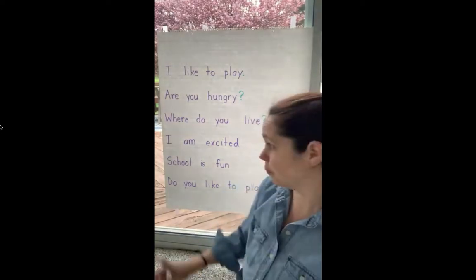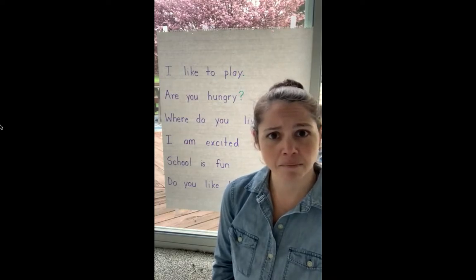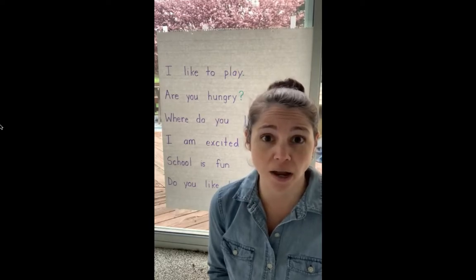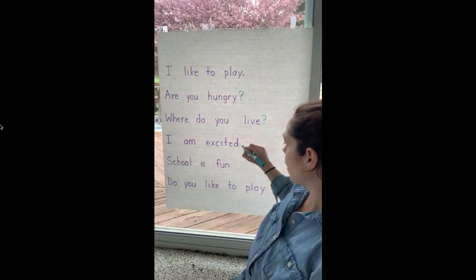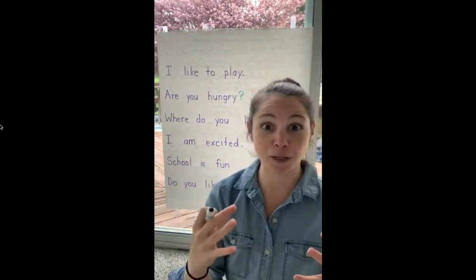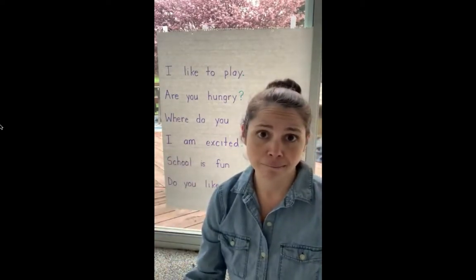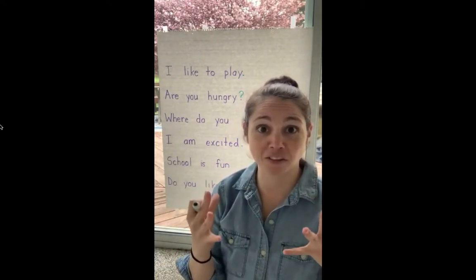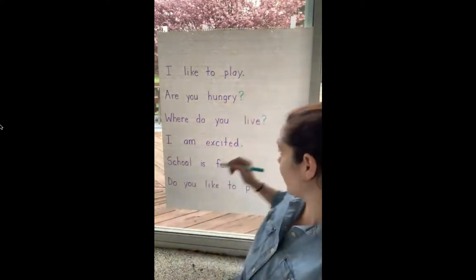Here's the next one: I am excited. That doesn't really sound like a question to me, so that's probably going to get a period at the end. Does anybody remember the punctuation that goes at the end when we really want to sound excited? If I'm saying the sentence, I am excited, it kind of sounds like it wants me to add some exclamation to my voice, which means I can add an exclamation mark at the end. But not a question mark.